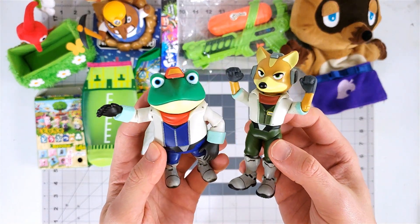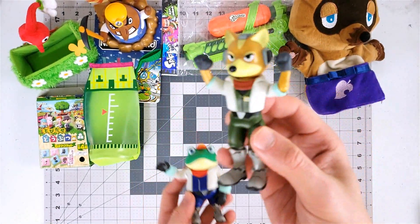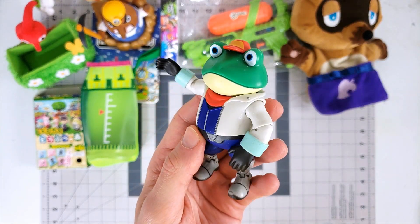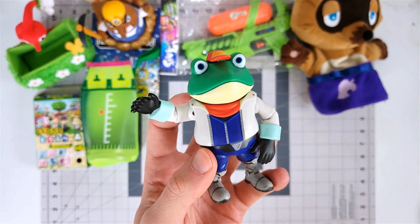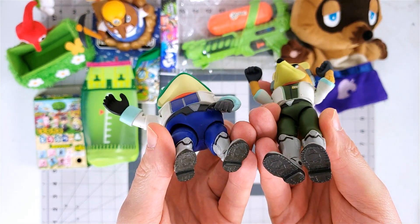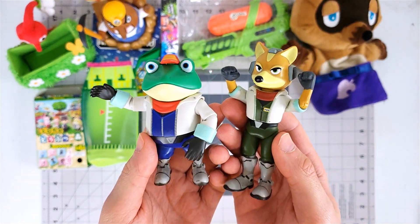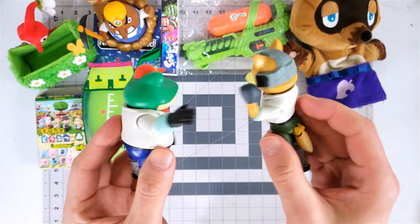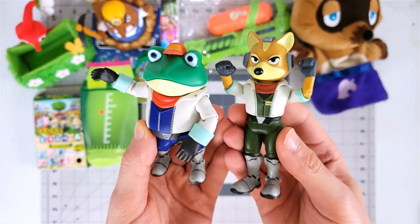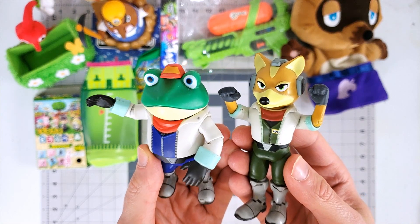Here are a couple of Star Fox action figures. I think these are pretty neat — we got Fox McCloud and Slippy Toad. These are actually American made; they are from the World of Nintendo line, I believe. They also make Falco and Peppy but I don't have them. I just think it's really neat that there are Star Fox action figures and I don't think these are made anymore — these are from several years ago.